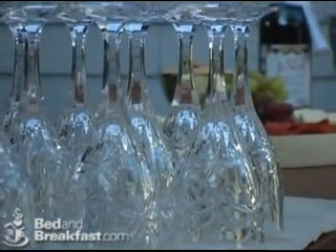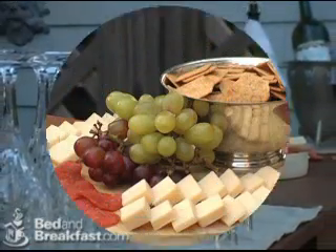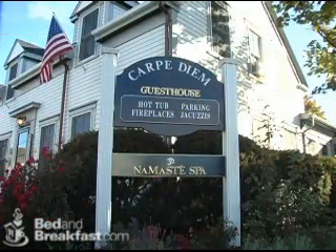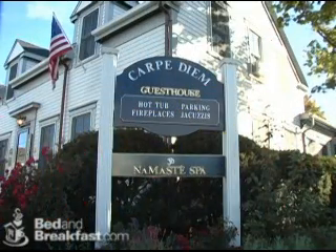Each afternoon, you are invited to enjoy our wine and cheese hour and share your day with the other guests. The Carpe Diem Guest House and Spa is the perfect place to relax, unwind, and stay.